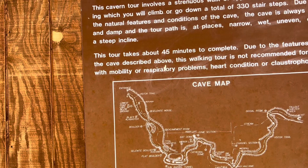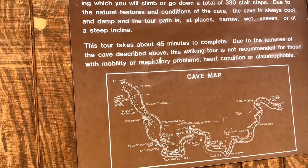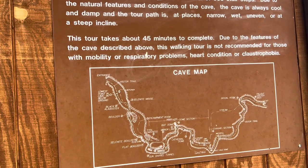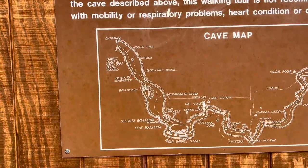Due to the features of the cave described above, this walking tour is not recommended for those with mobility or respiratory problems, heart conditions, or claustrophobia. I could definitely see how all of those are absolutely true, so do follow those directions.